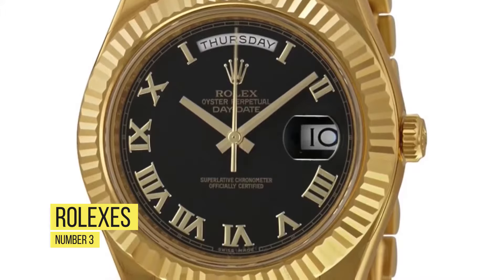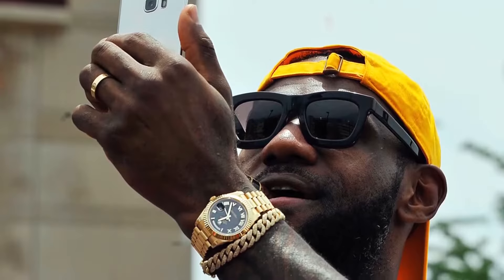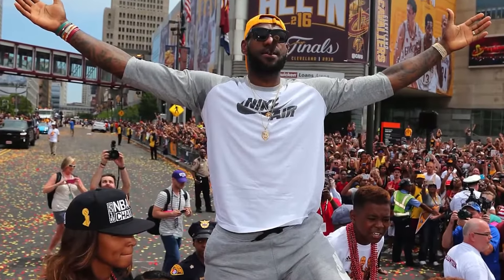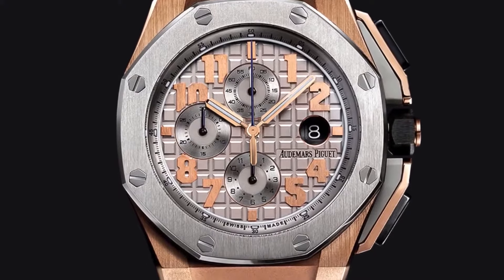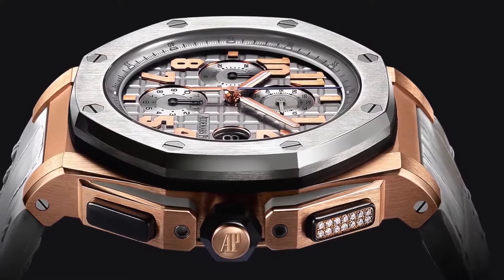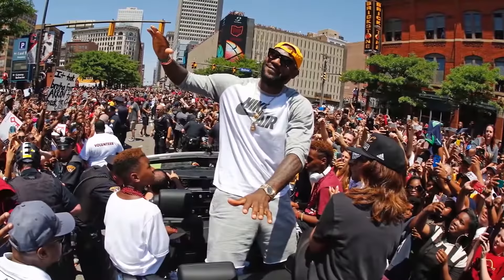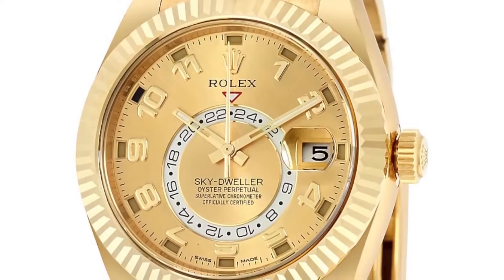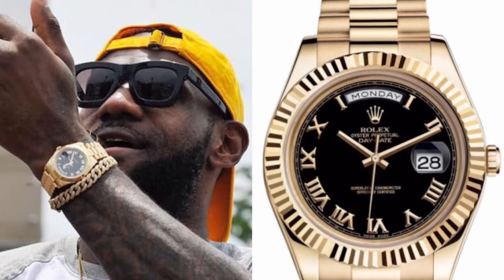Number 3: Rolexes. LeBron is a man of fine taste, and that of course includes the watches he wears on his wrist when he makes his way to games and beyond, including a gold Rolex Day-Date II, which he wore to the Cavs Championship Parade in 2016, a special edition 18-karat rose gold royal oak, and another 18-karat white gold set with 608 diamonds worth around $178,800. That's just one watch and it's worth almost $200,000, and he's got a lot more watches than that. He likes style, and thus he likes getting these watches.